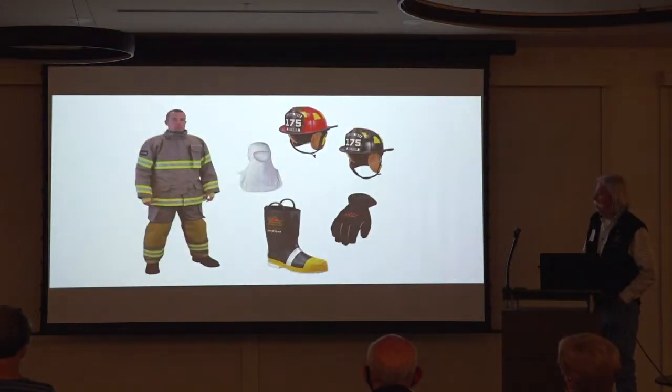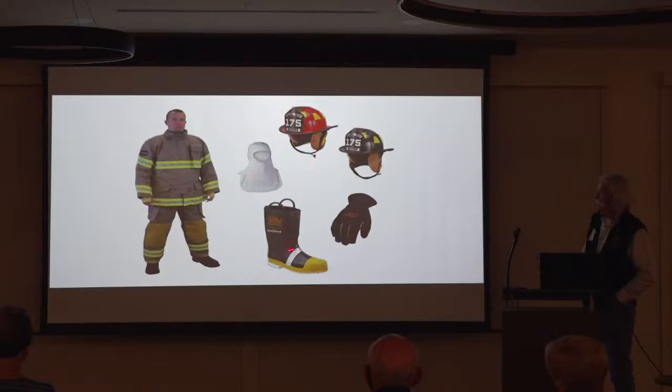The fire gear also evolved. NOMEX coat and pants came about, the NOMEX hood, NOMEX cover to protect the back of the neck, heavier rubber boots, and fire resistant — not fireproof, but fire resistant — gloves. The only thing was that this gear now added about 100 pounds to your physical structure.